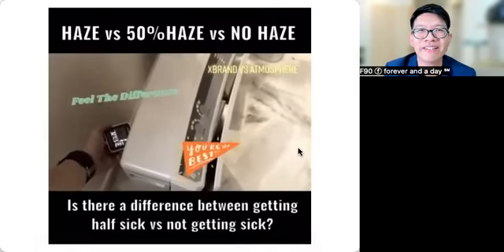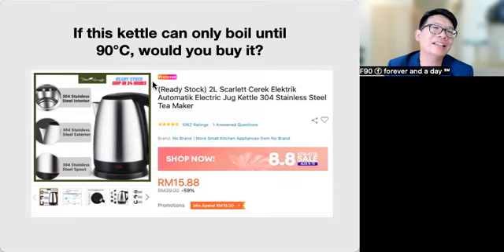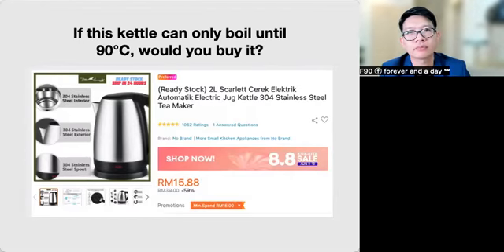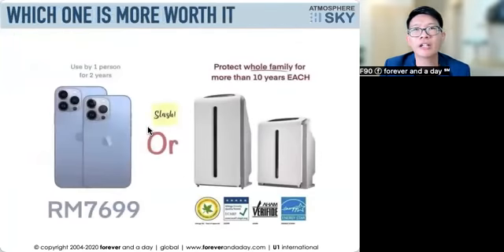Think of it this way: if there's a kettle that costs only 15 bucks but can only boil water to 90 degrees Celsius, would you buy it? No — because if it doesn't reach 100 degrees, what's the purpose? The same applies here. If you want something that really does the job, it must do 100% of the job — not 90%, not 95% — you need 99.99% or better.